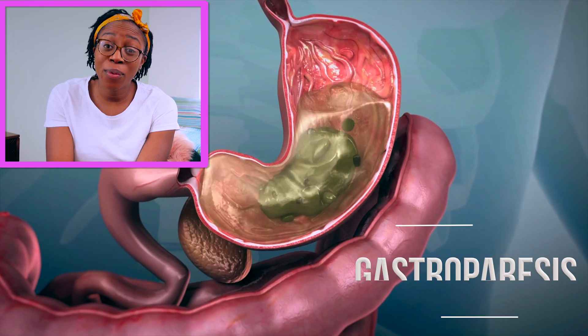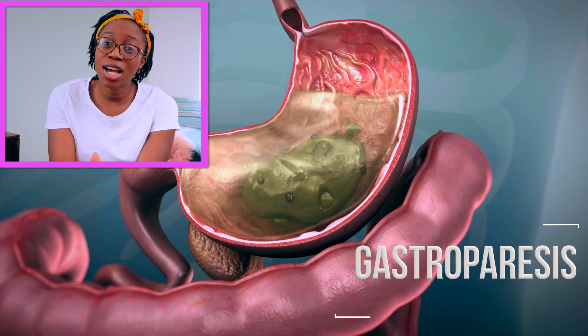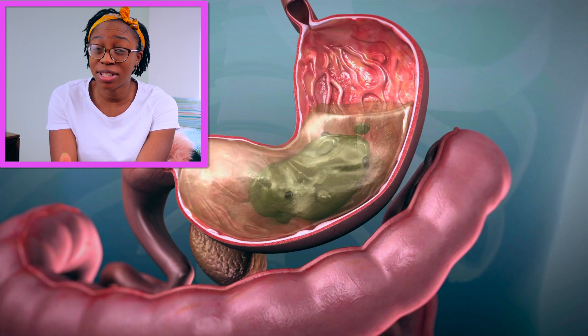The gastric pacemaker delivers electrical impulses to the stomach and is used in people who have a disorder called gastroparesis. Gastroparesis is a disorder where there is slow transit of food from the stomach, usually because the nerves of the stomach are affected or have been damaged, and the stomach is unable to contract to propel food through.